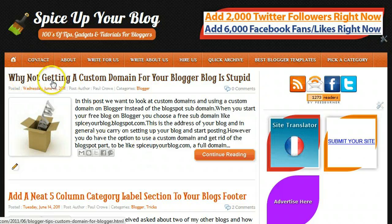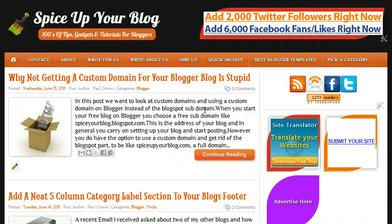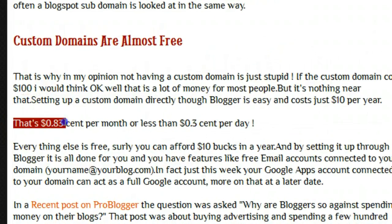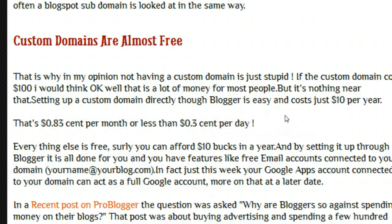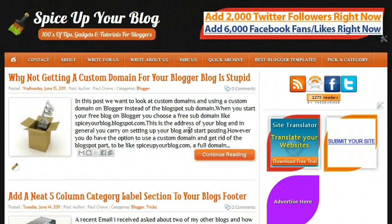In the last post here you can see why not getting a custom domain for your blogger blog is stupid. I purposely used a strong title because in the post I explain some of the big advantages of getting a custom domain. Also, getting a custom domain only costs $10 per year — that works out to 83 cents per month or less than 3 cents per day. So it makes perfect sense to get yourself a custom domain and have a more recognizable blog.